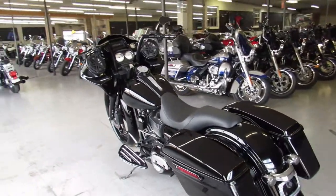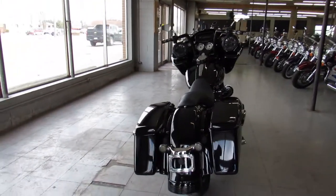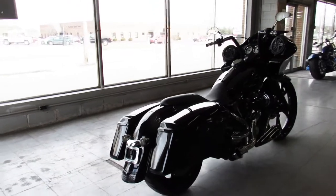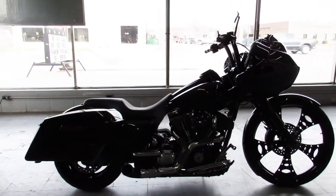This is a road glide custom. It's got a 26 inch custom mag wheel — it's gonna turn heads everywhere you go, guys. All blacked out, screaming eagle air intake, billet floorboards, billet lever controls, billet levers, grips, mini ape hangers, and it's got a shorty exhaust that makes this road glide sound as cool as it looks.